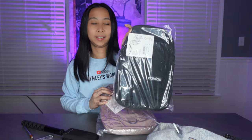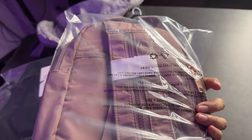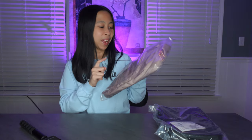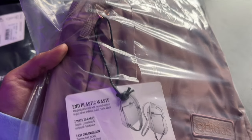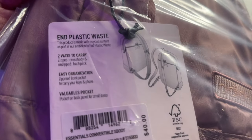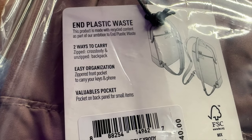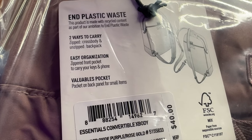Black one. And then it looks like it's purple. I'm so happy that it says 'end plastic waste' — this product is made with recycled content as part of our ambition to end plastic waste. So that's cool. You have two ways to carry: zipped crossbody and unzipped backpack. Also easy organization.